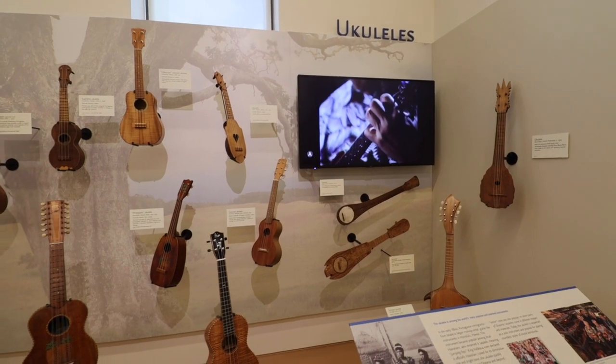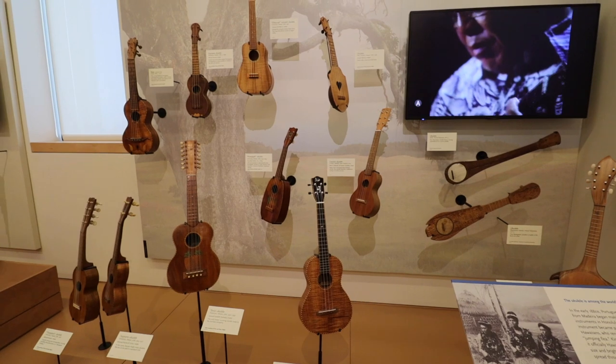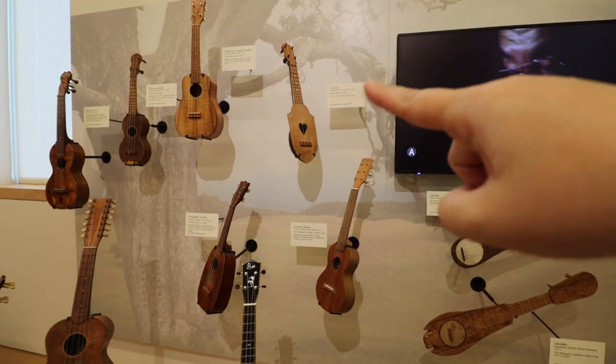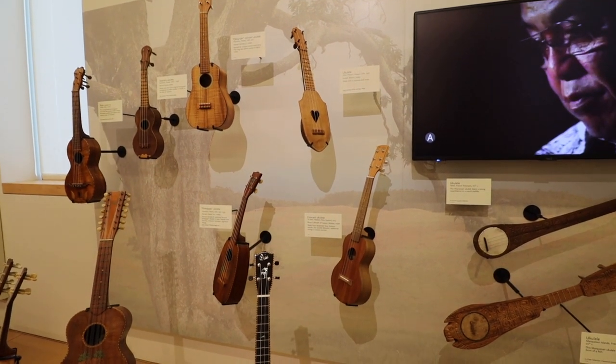There is a really nice impressive section of ukuleles here — a variety of sizes, styles, and years. In fact, one right here that has a heart is from 1936 and comes directly from Hawaii.